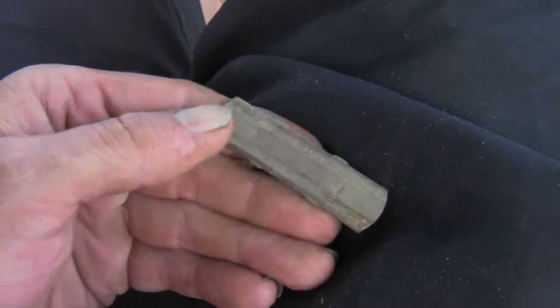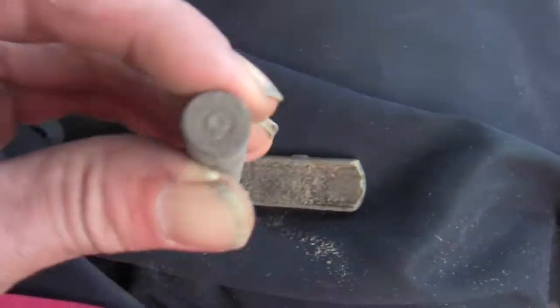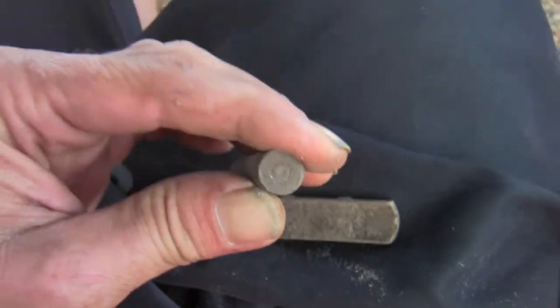Well, so much for that. This is a common find on the air base — it's the speed loader thing. Look at that, it's headstamped 1945.